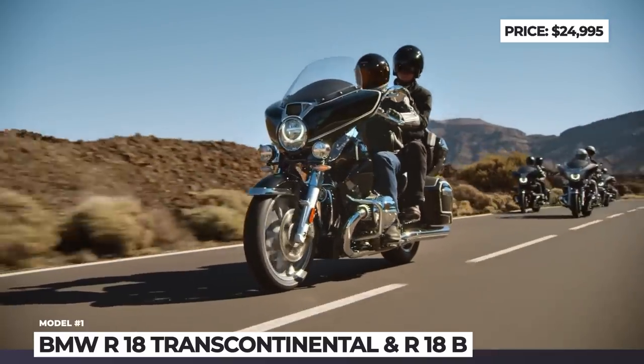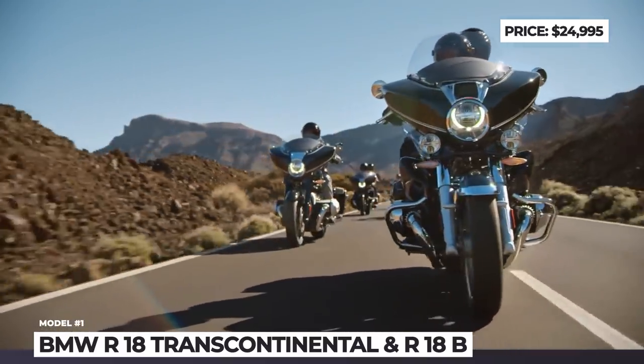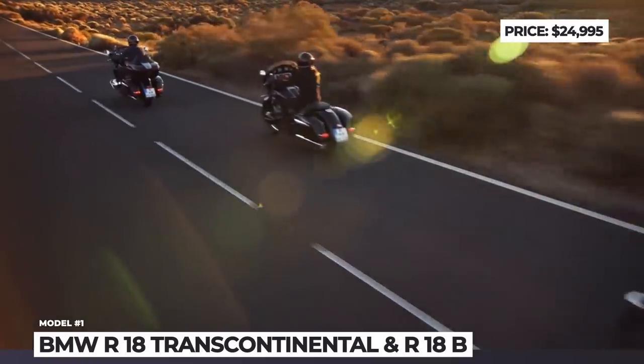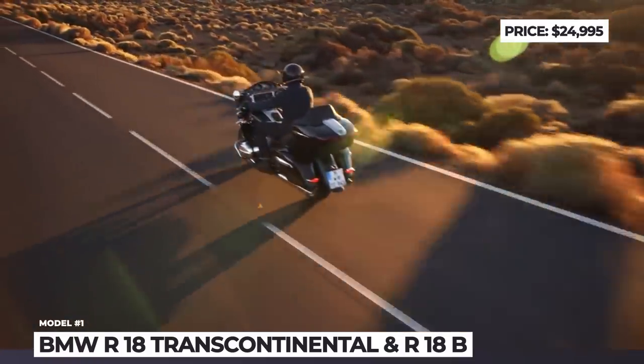As usual, the R18s are powered by a 1802cc boxer engine which delivers 91 horsepower and a peak torque of 117 pound-feet.